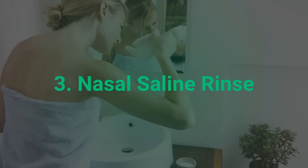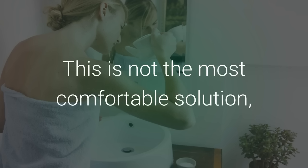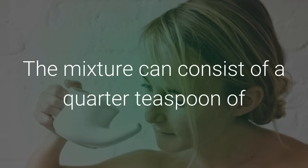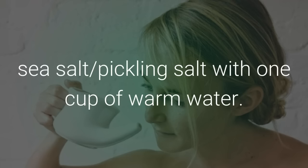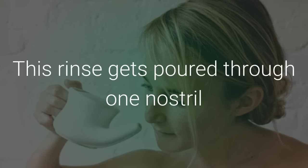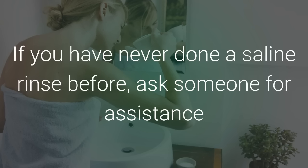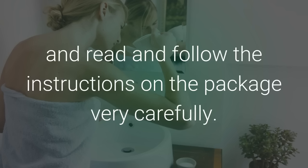3. Nasal Saline Rinse. This is not the most comfortable solution, but many people rely on a saline rinse to clear up their sinuses. The mixture can consist of a quarter teaspoon of sea salt or pickling salt with one cup of warm water. This rinse gets poured through one nostril and out the other to clear the sinuses. If you have never done a saline rinse before, ask someone for assistance and read and follow the instructions on the package very carefully.